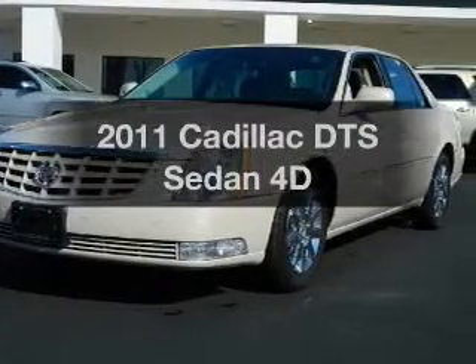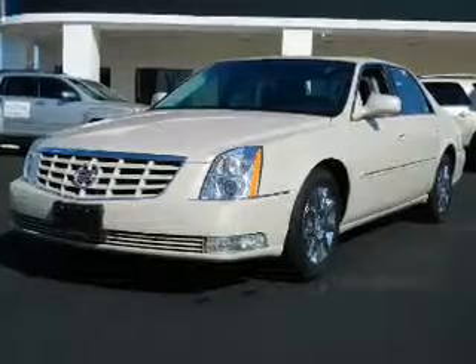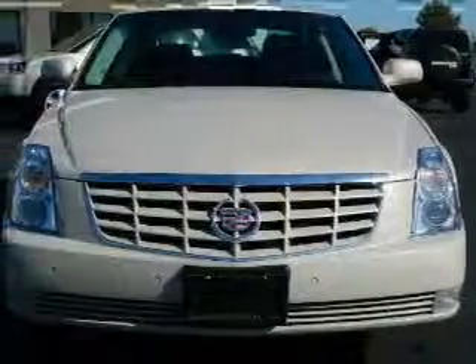Introducing the 2011 Cadillac DTS. Everything you need under one roof with this great vehicle, with a reliable engine that responds smoothly to its automatic transmission.